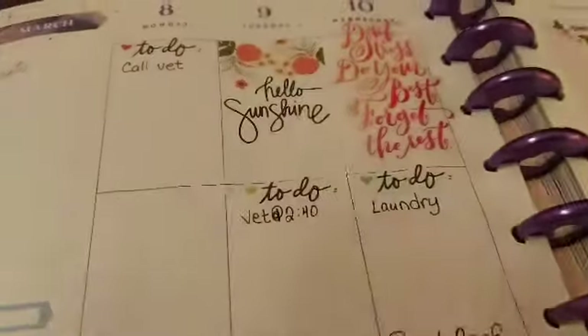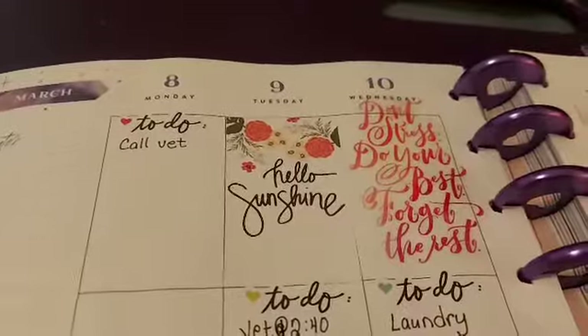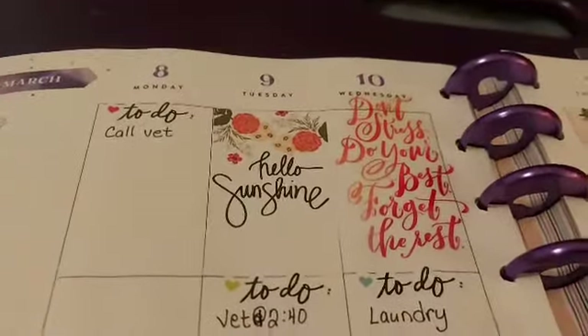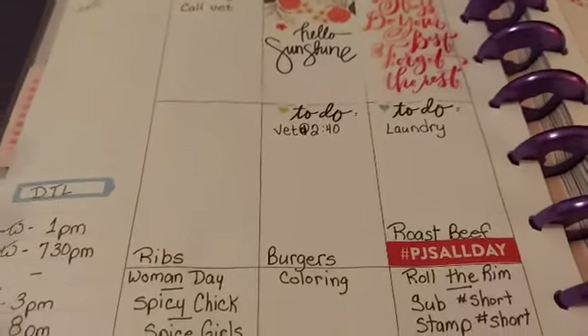I have even less filled out on this page. This is the week of March 8th through to the 14th. And we had to take Milo to the vet that week.